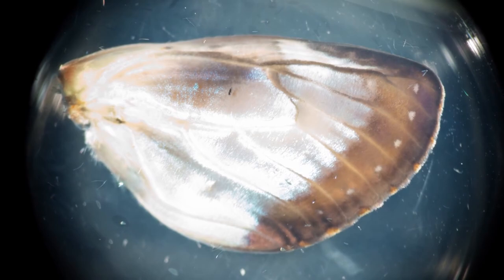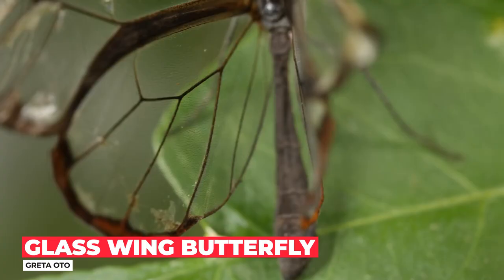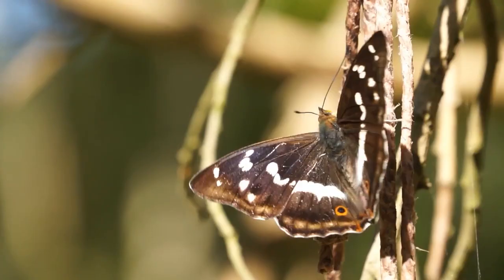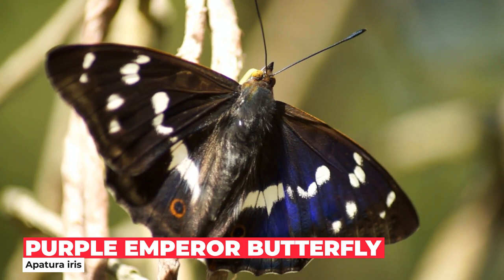Beneath the scales is a transparent membrane which sometimes is revealed, and is especially visible in the glass-winged butterfly, Greta oto, a native of South America. This iridescence is best shown off by the purple emperor butterfly, Apatura iris, where the deep purple-blue sheen on the wings of the male is only visible from certain angles and under bright lighting conditions.